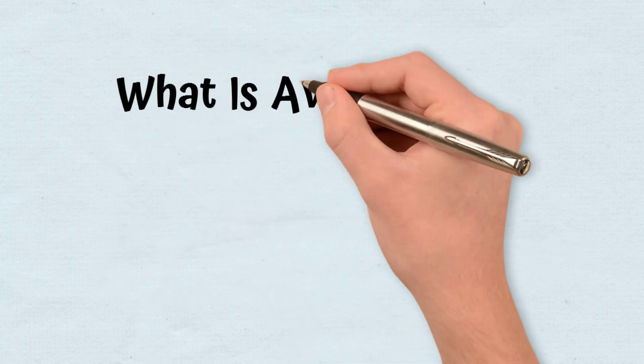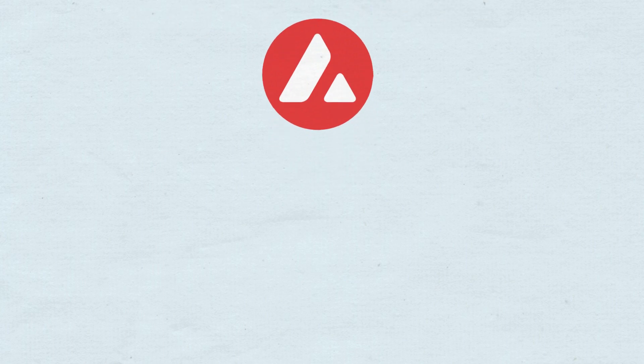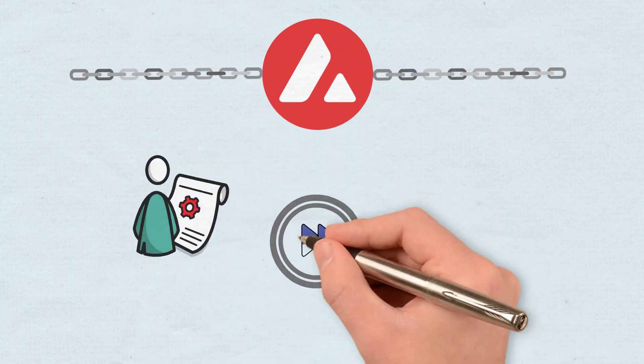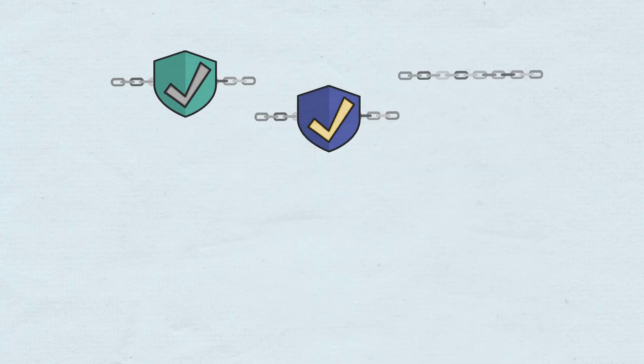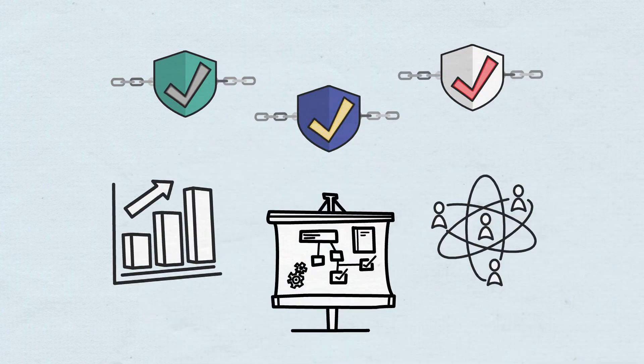What is Avalanche and how did it appear? Avalanche is a blockchain that operates using smart contracts with a focus on fast transactions, small fees, and doing everything as eco-friendly as possible. It allows the creation of new blockchains and dApps, offering scalability, interoperability, and decentralization.